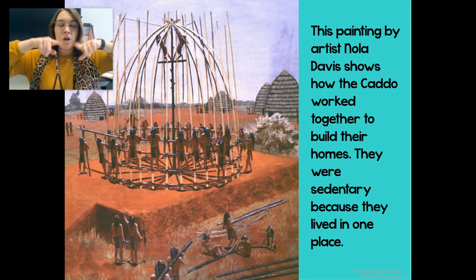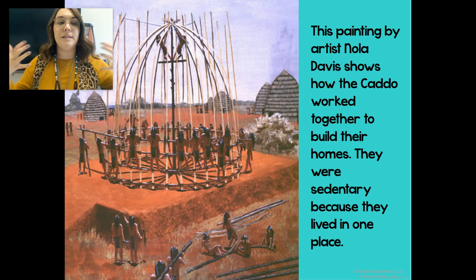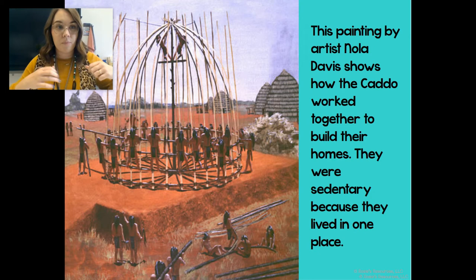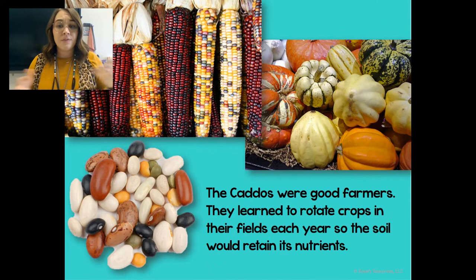You can kind of see them on the next slide — there's like a little beehive shape. This is a painting by the artist Nola Davis, and it shows how the Caddos all worked together to build their homes. They were sedentary, which means they lived in one place and didn't move around. Some Native Americans were nomadic — their shelter had to be portable because they moved from place to place. But the Caddo Indians were very sedentary; they stayed in one place.